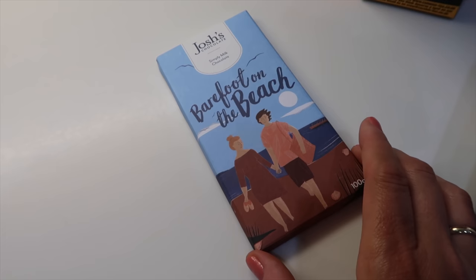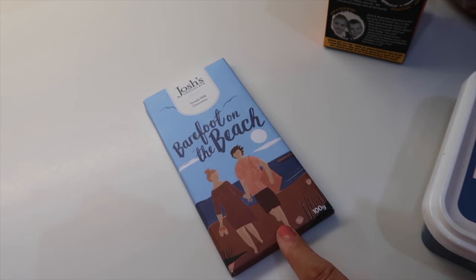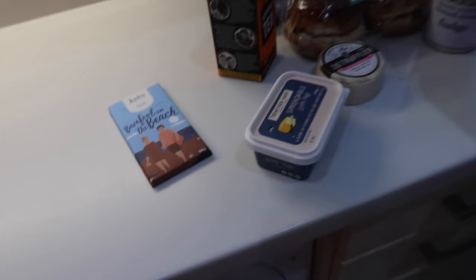And we bought this chocolate called Josh's Chocolate — they have amazing packaging. It's really, really lovely.